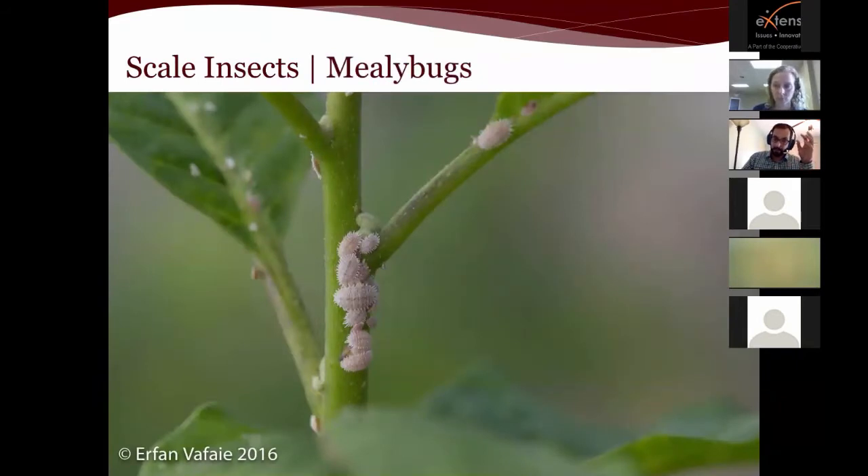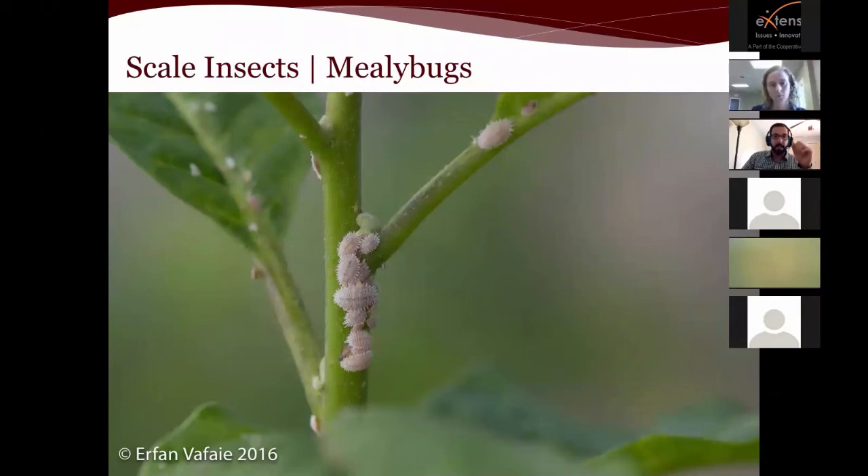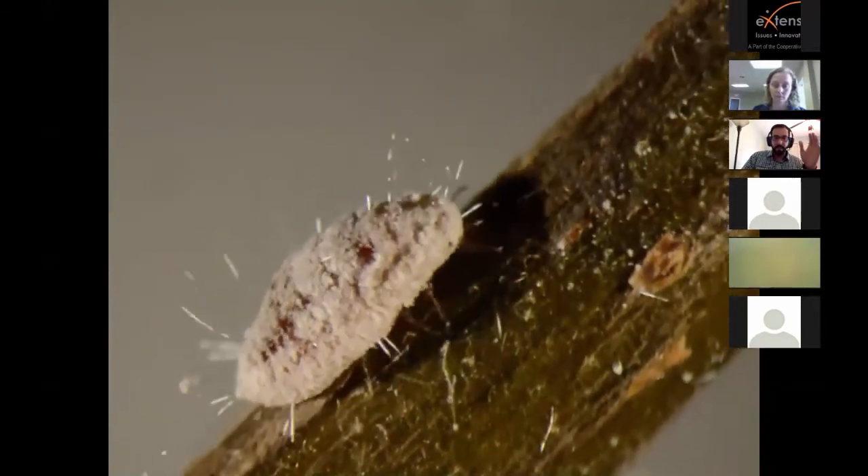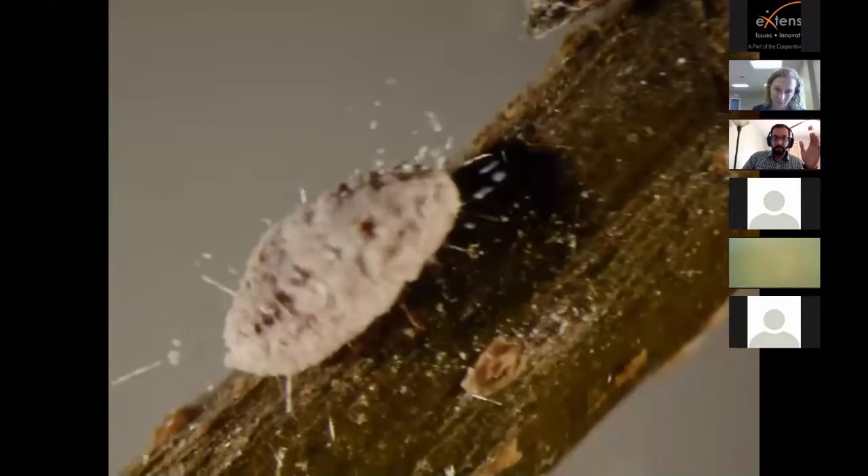Now moving on to scale insects — specifically mealybugs, armored scales, soft scales, and bark or felt scales. Here are some examples of mealybugs; they can be on leaves but often on stems as well. They very commonly have a waxy outer coating. You can sometimes get mealybugs on actual pots — here's an example of a grower who had mealybugs on their pots in egg sacks. They can't feed on plastic pots, but if you plant something in there they'll continue to reproduce.